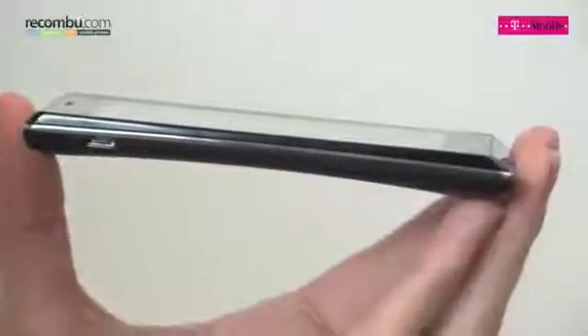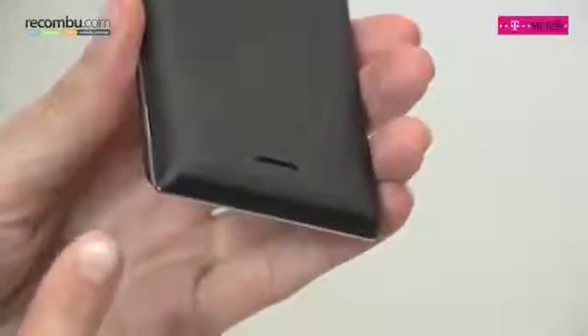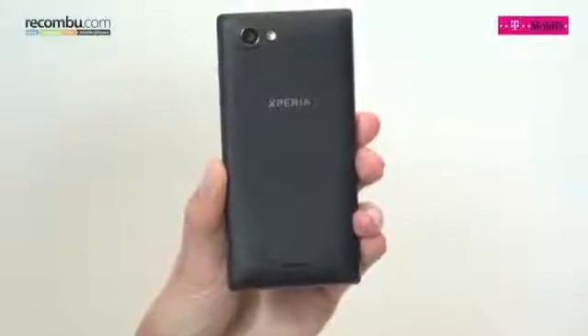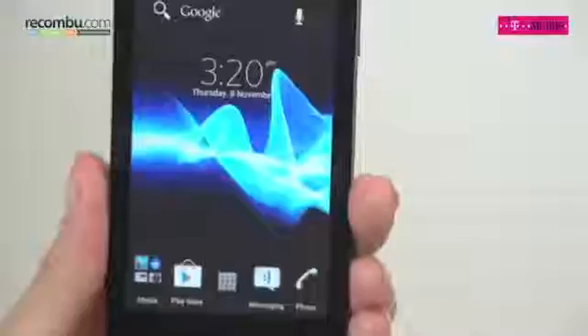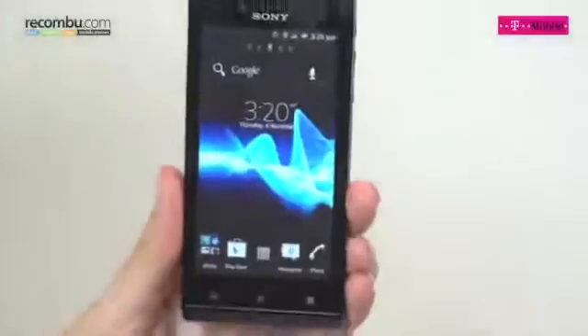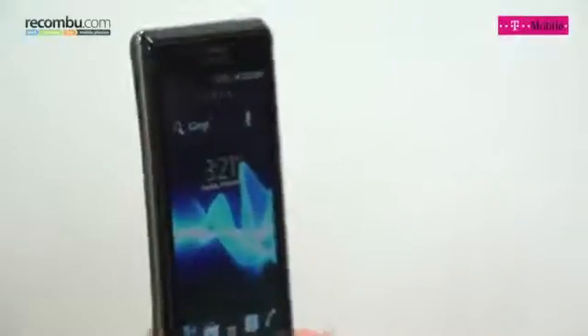With a slim chassis, soft-touch back and bold angles, the Xperia J is a refined handset. Stylistically, it feels like a natural successor to the Xperia Arc S. The 4-inch screen is excellent — the 854x480 pixel resolution ensuring it is sharp with great colour reproduction and viewing angles. Our only complaint is that it's tricky to see in bright sunlight.